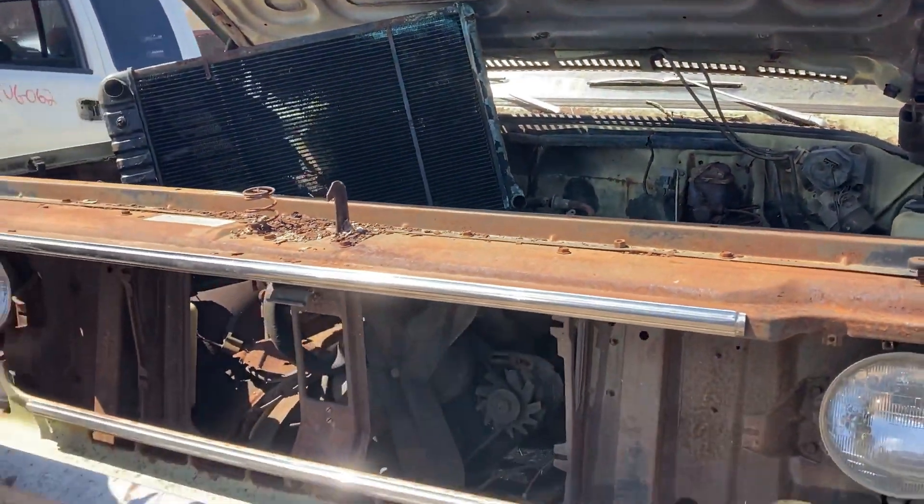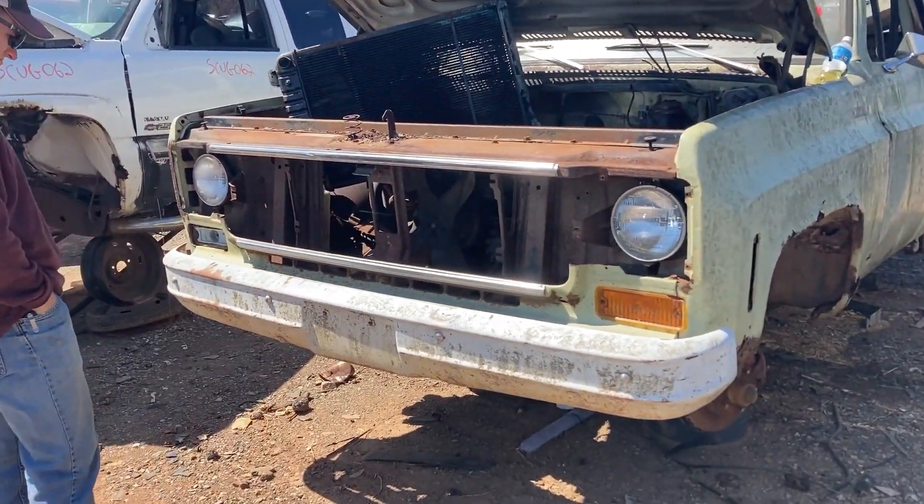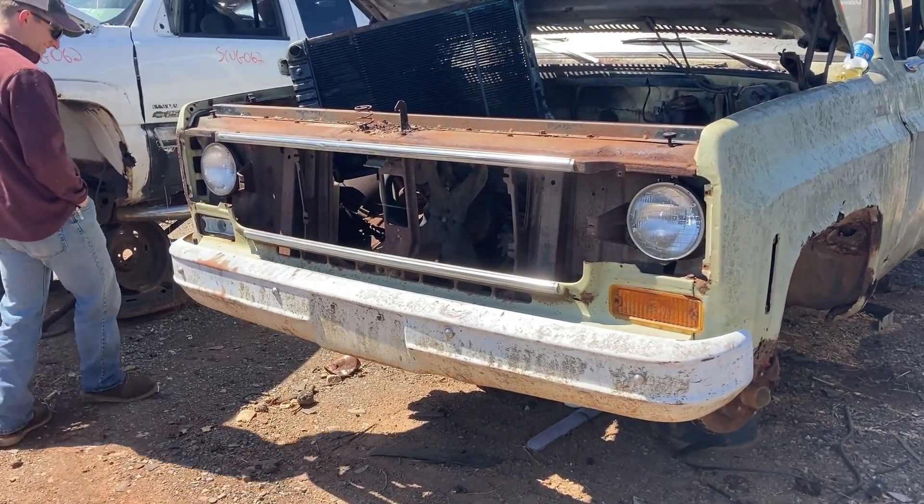It was a complete truck when it came in. We're going to get to wrenching, get this thing apart. Anyway, hope you guys enjoy.